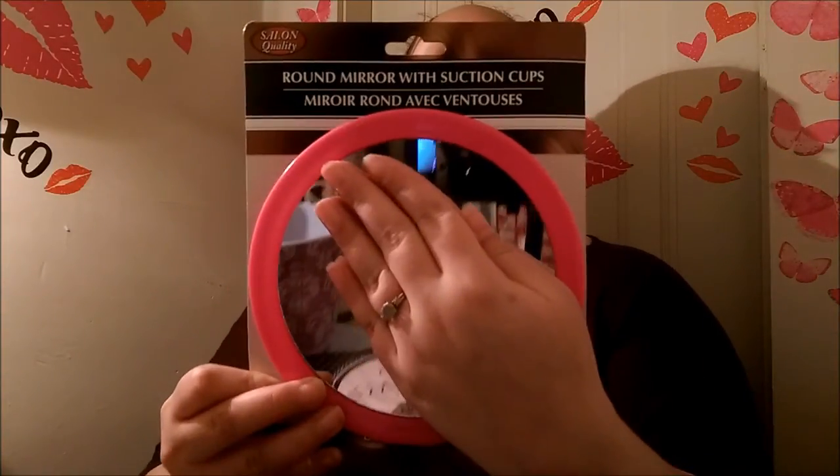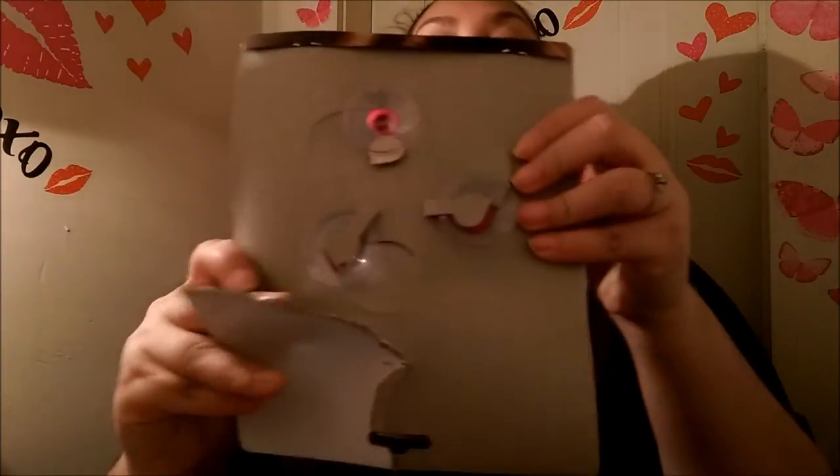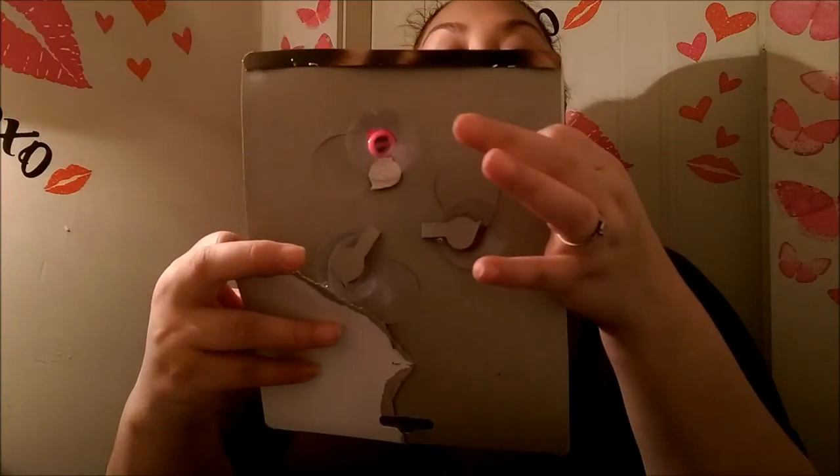I found something I've been seeing people haul on Instagram — I'm obsessed with the hashtag Dollar Tree. It's the salon quarterly round mirror with suction cups, and I got it in pink of course. Sorry if I'm blinding you! It does have suction cups in the back — one, two, and three. I'm not sure how that's gonna work with my wall since I didn't realize it was suction cups.